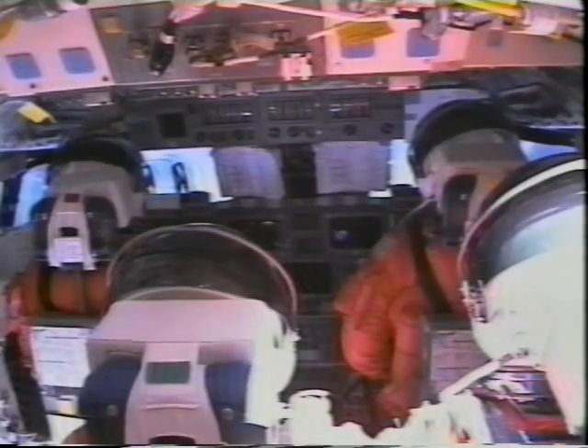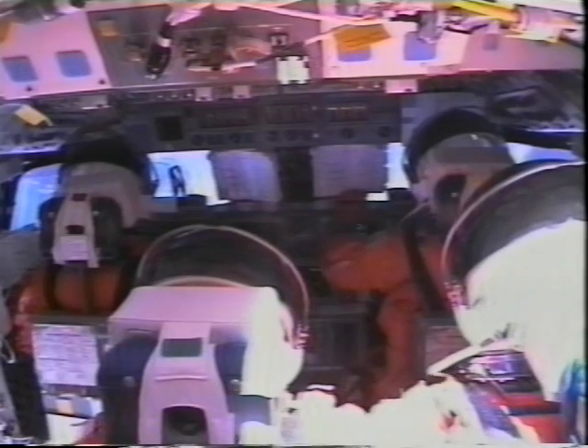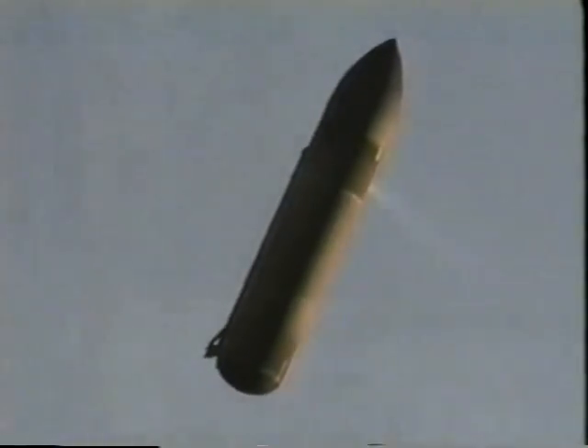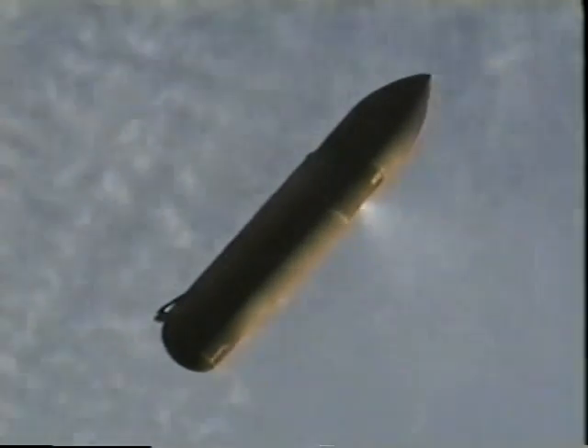At main engine cutoff, eight and a half minutes into the mission, you can see us all pitch forward as we are now in zero G for the first time. Shortly after that, we jettison the external tank. It actually reenters the atmosphere and burns up over the Indian Ocean — the only piece that is not reused. Here you can see the external tank starting to vent off the oxygen and hydrogen propellant that's left on board as it reenters the atmosphere.